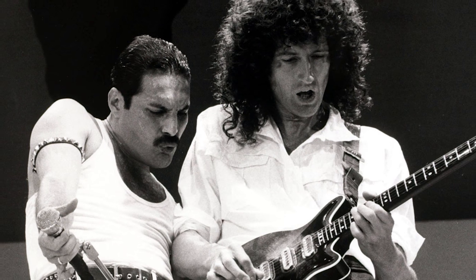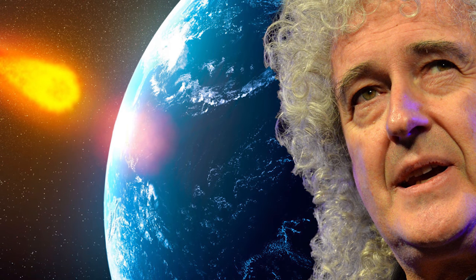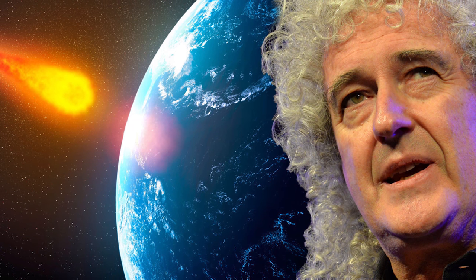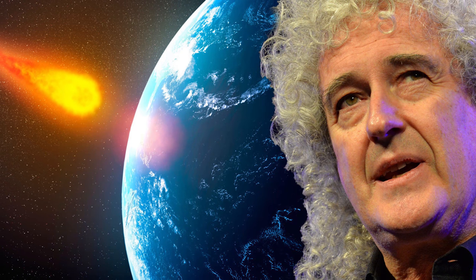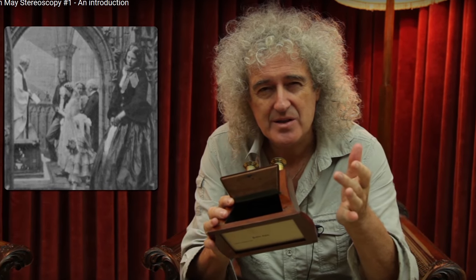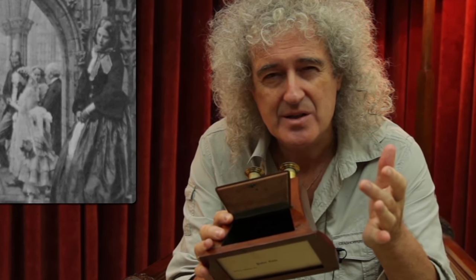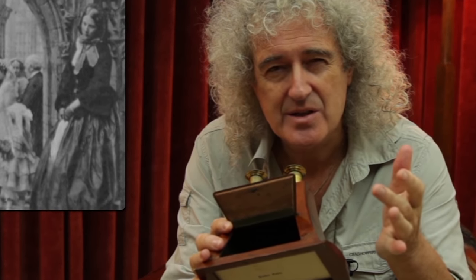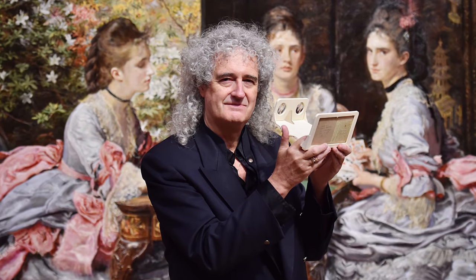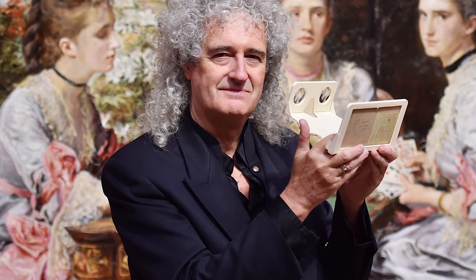Brian May, probably known more for being one of the members of the band Queen, who also happens to be an astrophysicist and a techno-geek — not a lot of people know this about Brian and judge him based on his musical career alone. However, one of Brian's obsessions and pet projects has been Victorian stereoscopy and stereophotography in general, and bringing it into the present with a few more features than what the Viewmaster and other Brewster types offer. The end result of this work was a device he designed, manufactured by the London Stereoscopic Company Limited, called simply OWL.